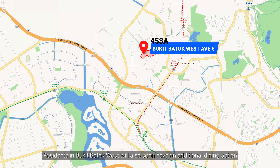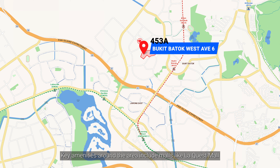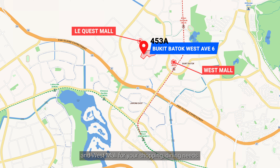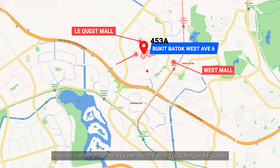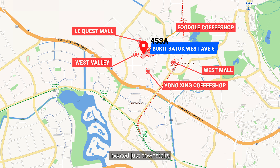Residents in Bukit Batok West will also soon have an additional dining option when the new Hawker Centre opens in the second quarter of 2025. Key amenities around the area include malls like Le Quest Mall and West Mall for your shopping and dining needs. Multiple coffee shops nearby like West Valley, Yong Seng, and Fugol are located just downstairs.